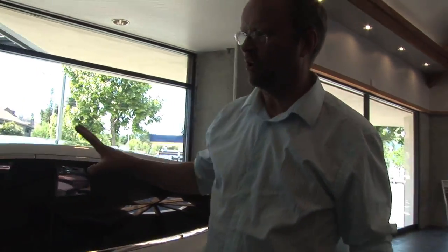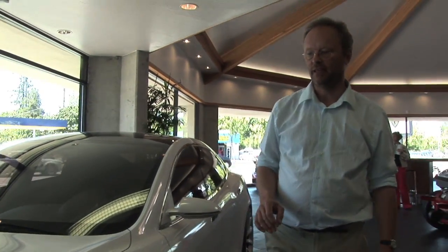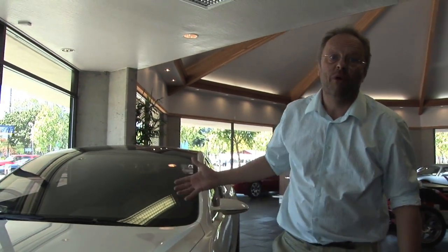So, up to now Tesla have made the little Tesla Roadster, a very small two-seater sports car, but look what they're working on. This is just a model of the Tesla S-Class, the new car that they're bringing out in 2011. And it's quite different because, for one thing, it's huge — it's a much bigger car.